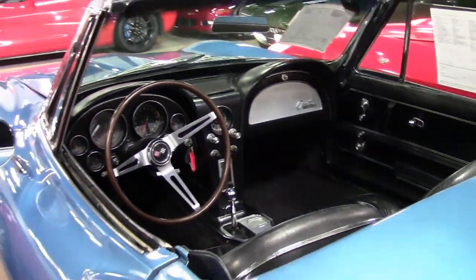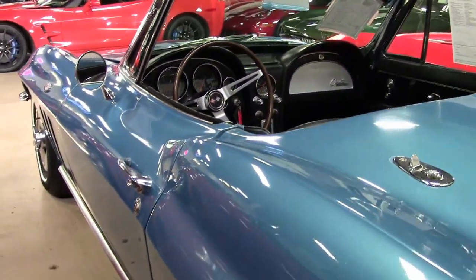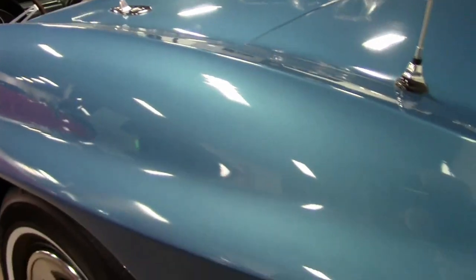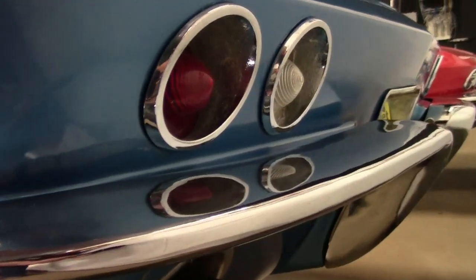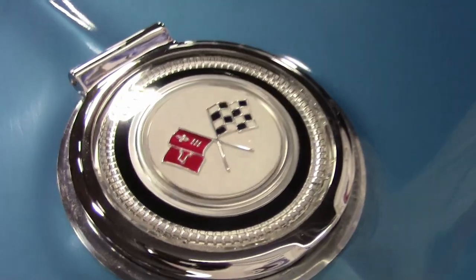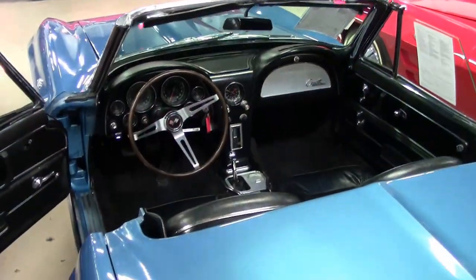This car was originally assembled on September 16, 1964, and this 1965 convertible features desirable power steering. Please note that this car now wears a set of brand new Hankook whitewall tires, and not the Goodyears shown in the photos.